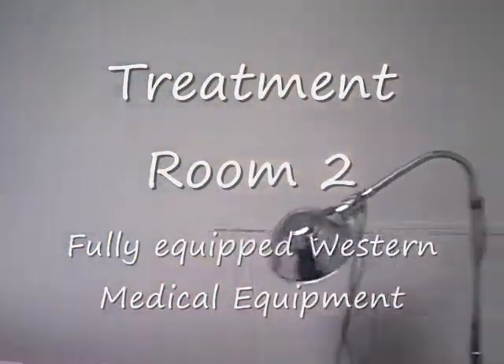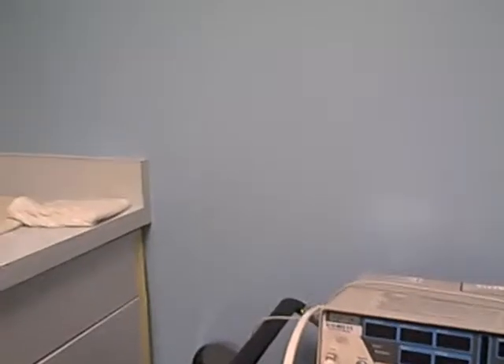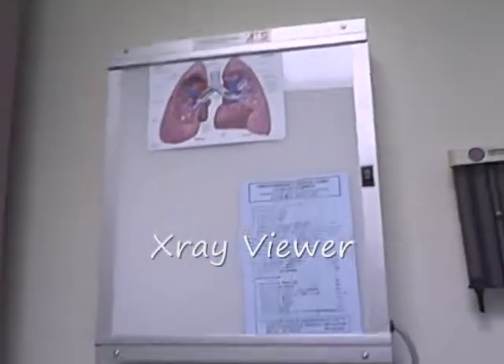We have all the electronic equipment, state of the art. This here is for vital signs. We also have an EKG machine and we have our x-ray facility as well.